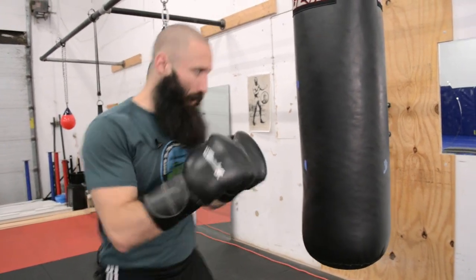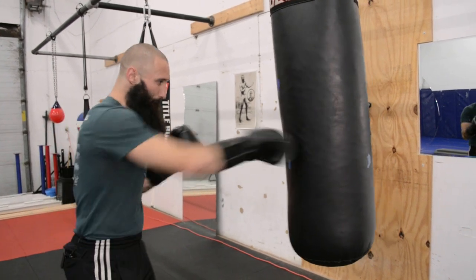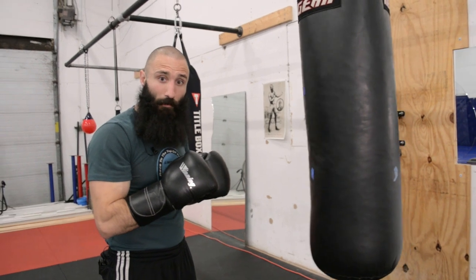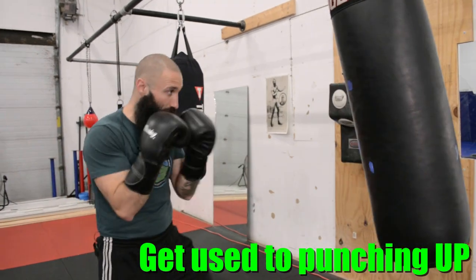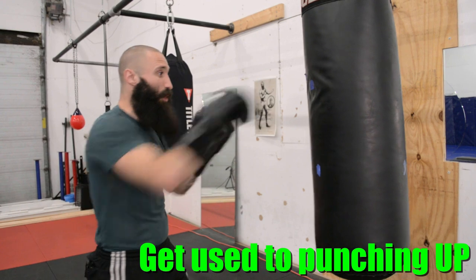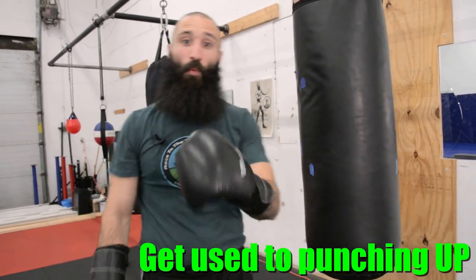In addition to this, one of the bad habits people fall into is throwing everything at shoulder and chest level. When they're on the bag, they have these lazy punches that just mill out right in front of their chest. It's really important to remember that if you're fighting somebody taller than you, you need to be able to generate force slightly upward — and you don't want to get stuck tiring those arms out punching up, because you never conditioned them properly in the gym.